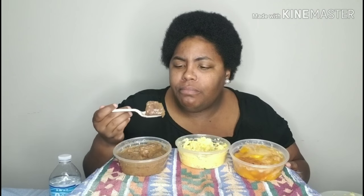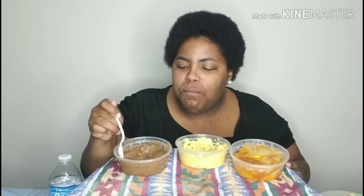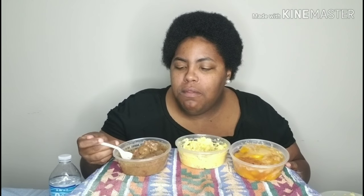This beef tip is tender! I think this would really go well on some mashed potatoes.